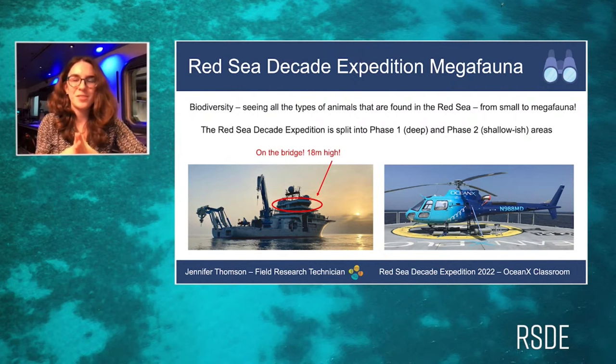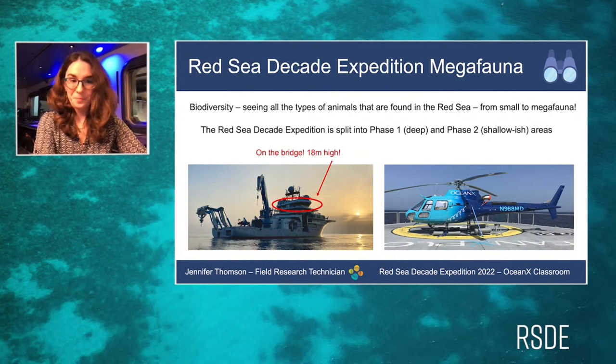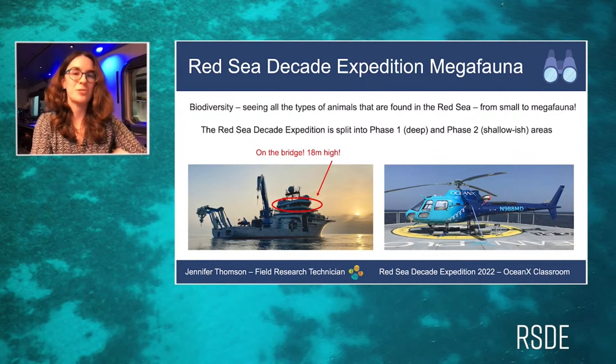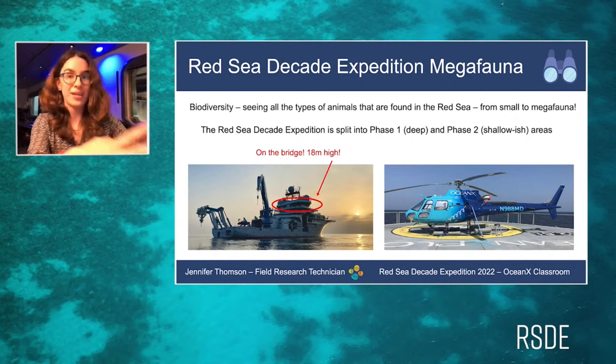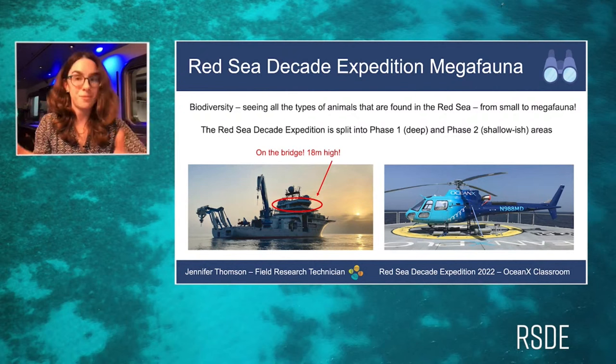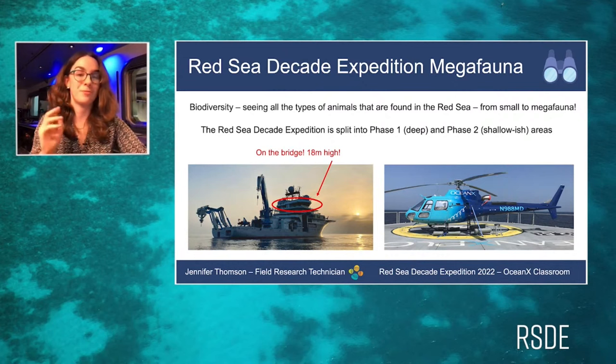On OceanX, we want to see the biodiversity of megafauna — all the different types, from the shallows right through to the deep sea. This has never really been done before; the latest survey was done almost 35 years ago, primarily looking at dugongs in shallow waters. In the Red Sea Decade Expedition, we want to see what animals exist in both really shallow and really deep waters, so we split our work into phases: phase one and phase two, each using different techniques.